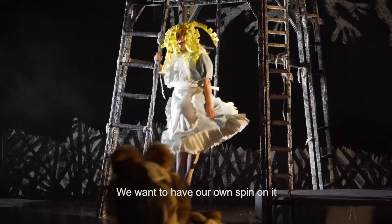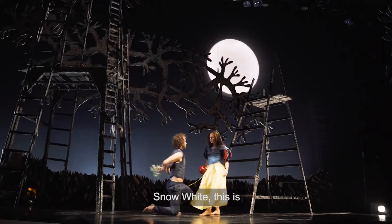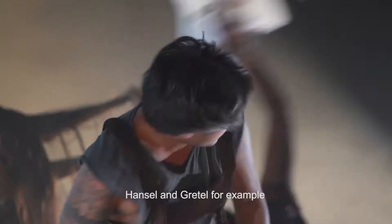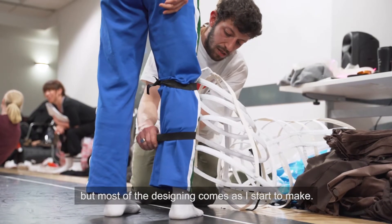We wanted to have our own spin on it, while still retaining that recognisable look — this is obviously Snow White, this is Hansel and Gretel, for example. But most of the designing comes as I start to make.